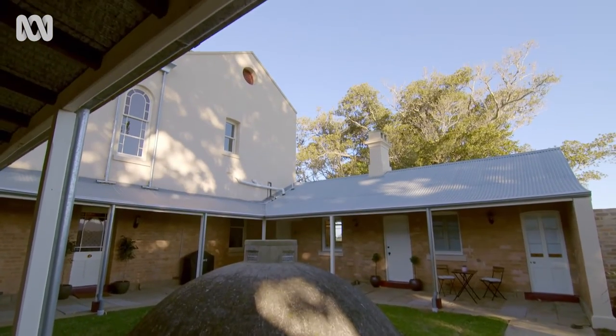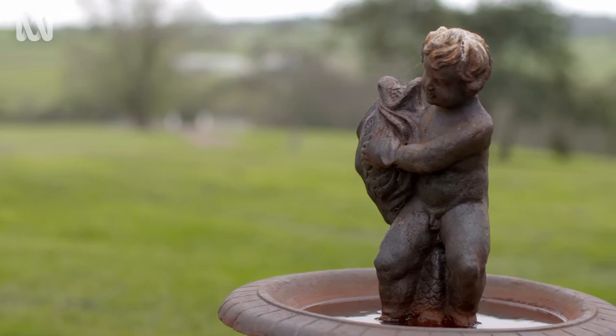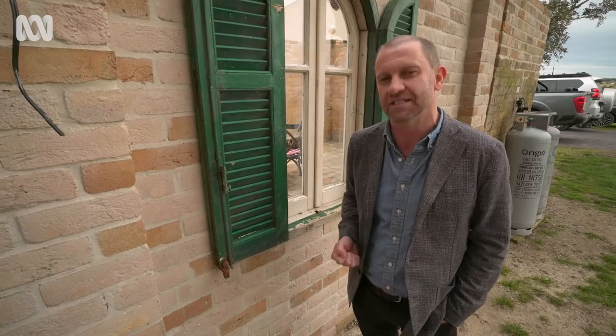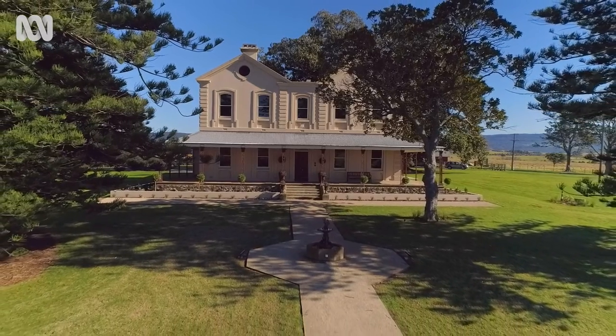So you see, the thing to remember is that even in a huge house like this one, it really is the little details — that we touch, that we see — that personalise it for us and make all the difference.